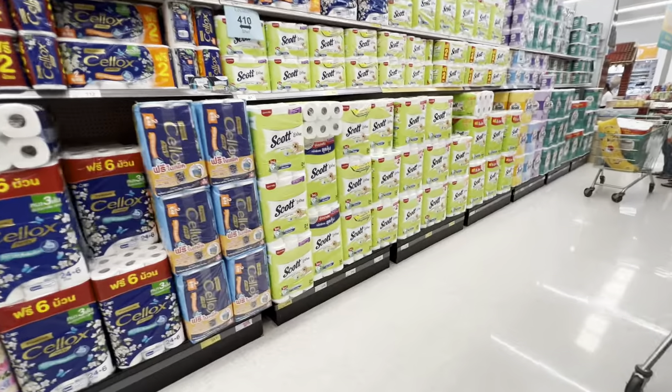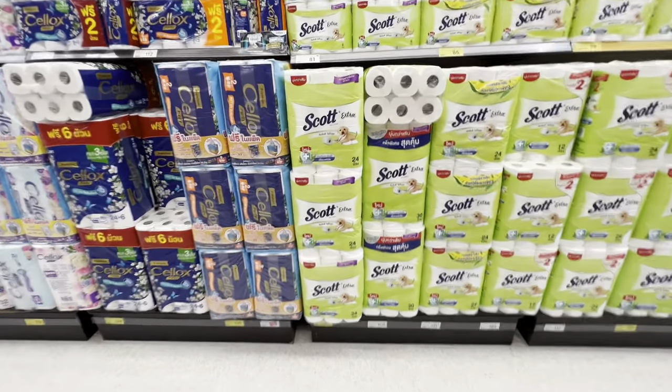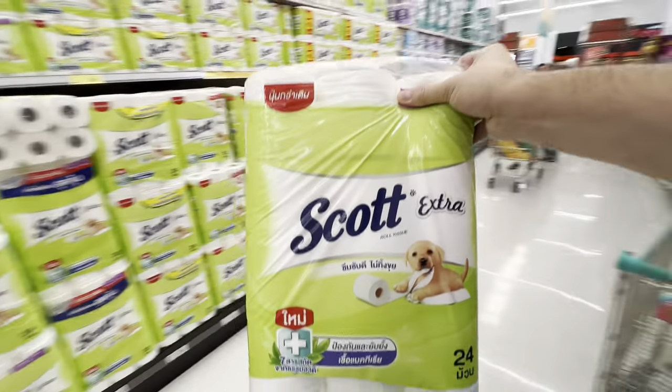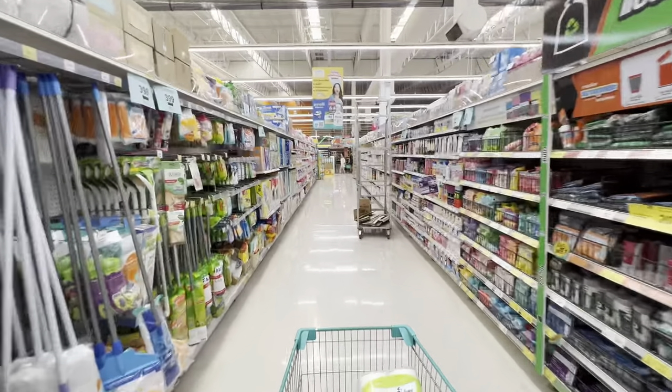Next up is toilet paper, and there are so many different choices here — it is a huge aisle. I'm going to go with the Scott 24-pack at 249 baht, which I believe is right around eight dollars.